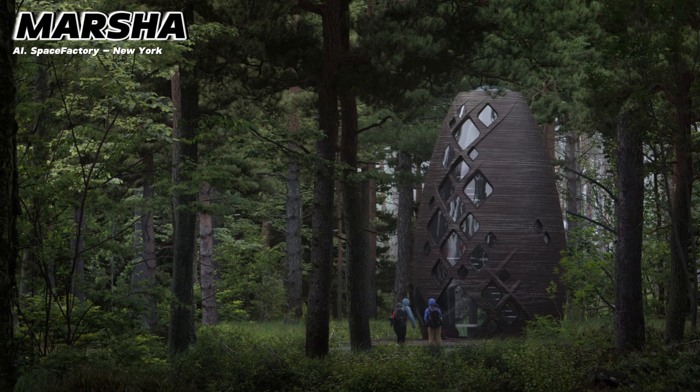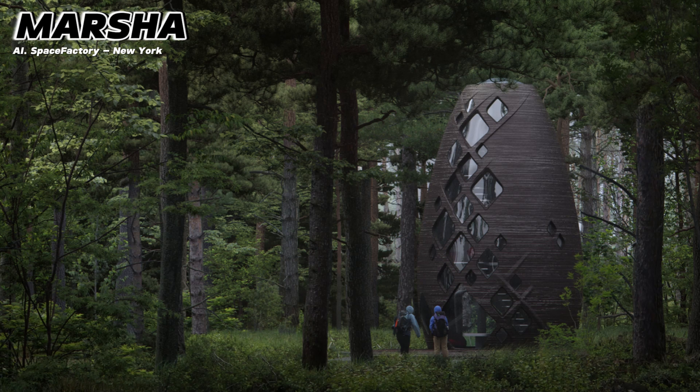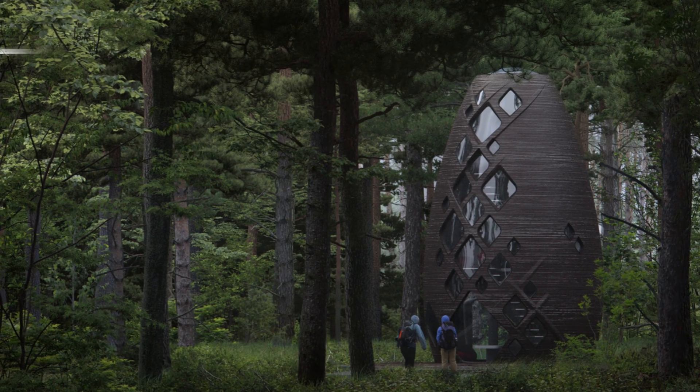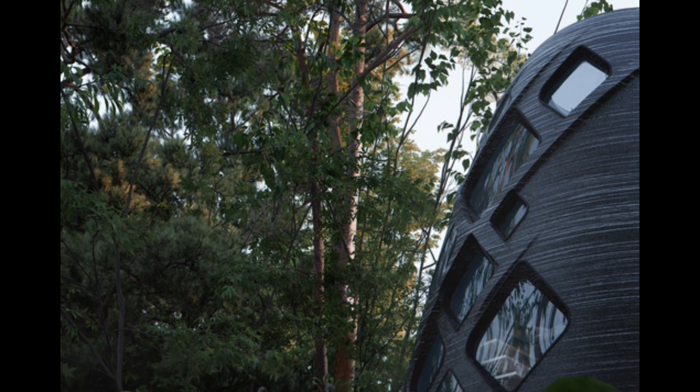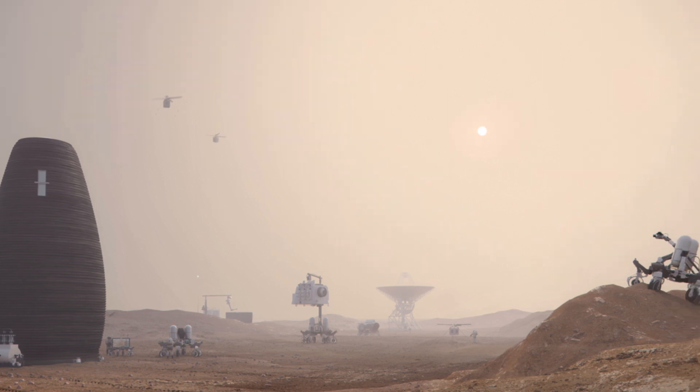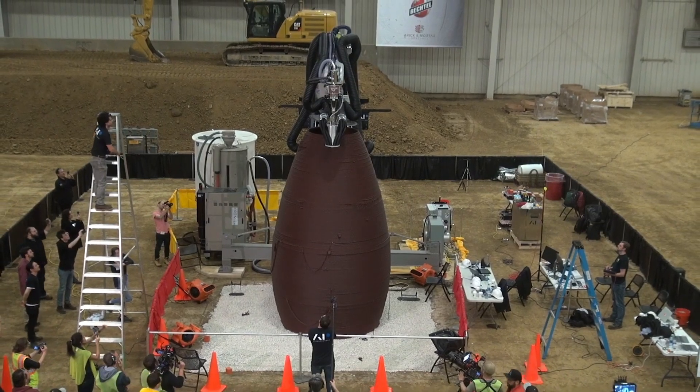Marsha. This picture you're seeing isn't actually from Mars, but the reality of our dreams becoming true might be closer than we think — this photo was taken right here on Earth. Team AI Space Factory from New York snagged second place in Phase 3, Level 1 of the competition.